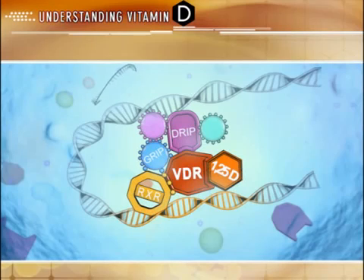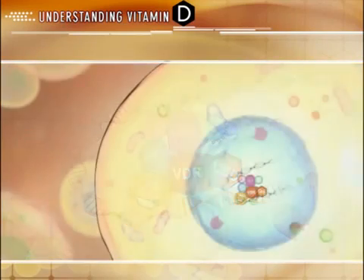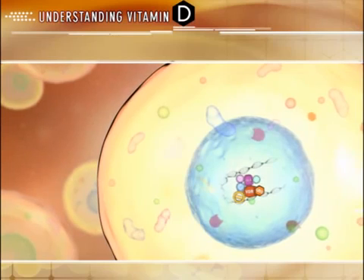What determines the overall cellular response is the cell type and location, the number or availability of vitamin D receptors, and the affinity of active D to these receptors.